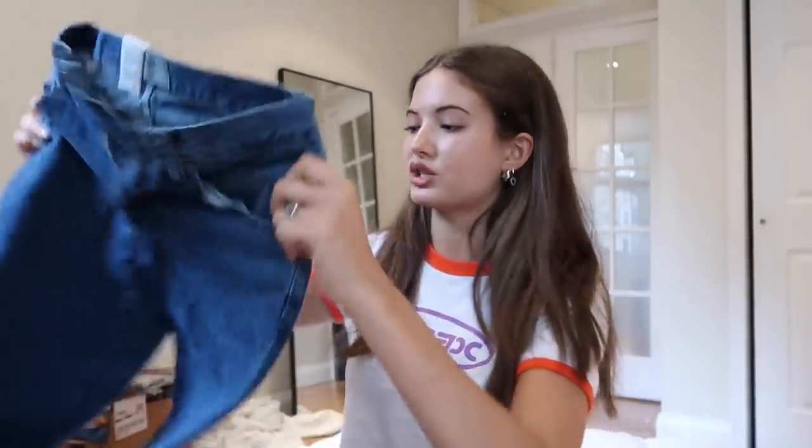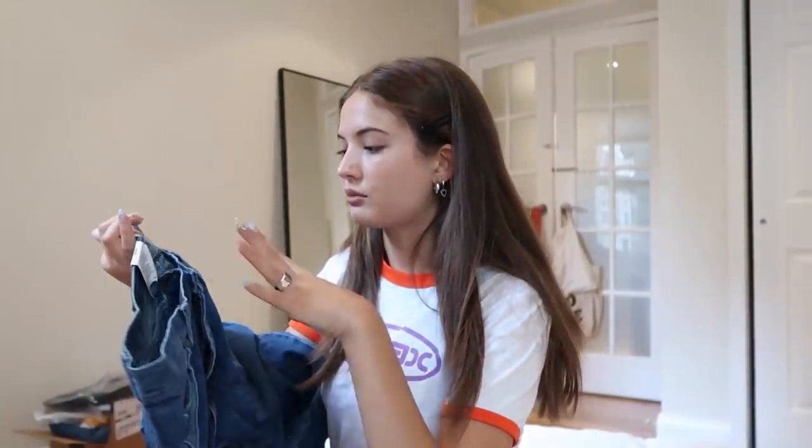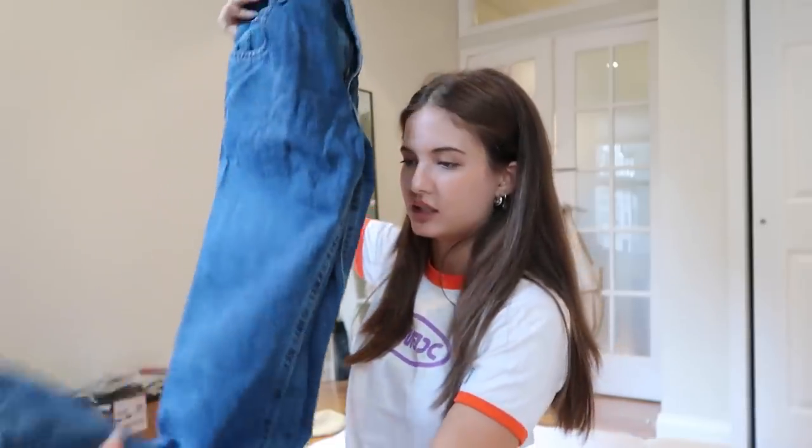Then I have some random clothing items I ordered on Amazon that ended up working out really well. First, I got these Wrangler dark wash low-waisted baggy jeans that are honestly incredible — I made a TikTok about them. They're men's jeans and I ordered them in a 29x30, and they fit perfectly baggy. I didn't have a good pair of plain dark wash jeans, so I'm super happy with these. I'll leave the link below.